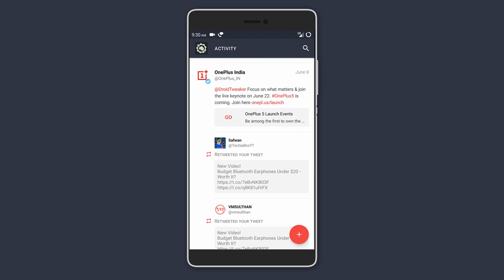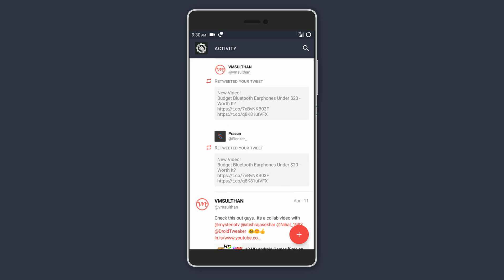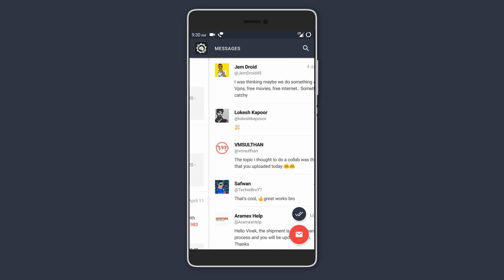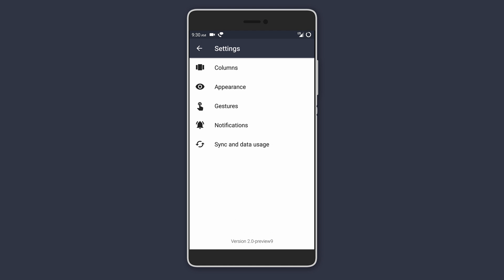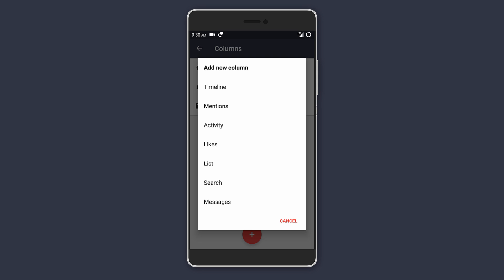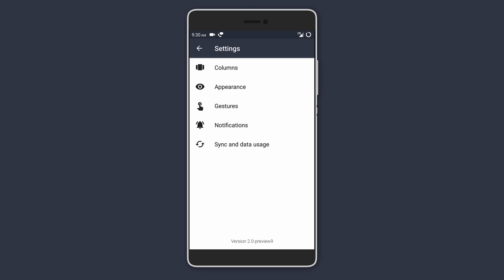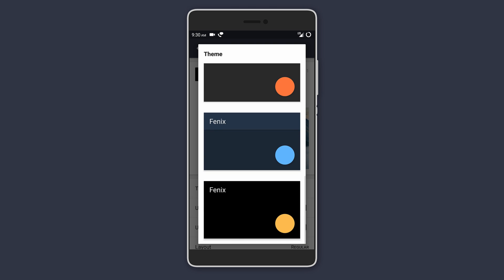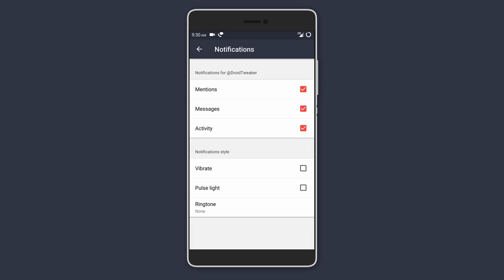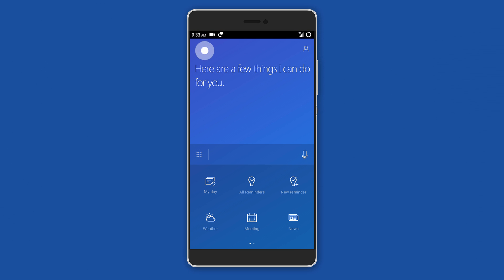Swiping to the right reveals your Twitter activity like your retweets and mentions. Another swipe to the right gives you all your latest messages. There are a few things you can customize in the settings menu — you can choose which columns you have direct access to by swiping, select your preferred color scheme, layout, font size, notifications, and how you want to receive them.